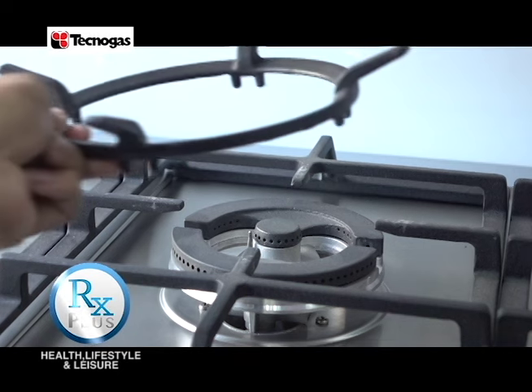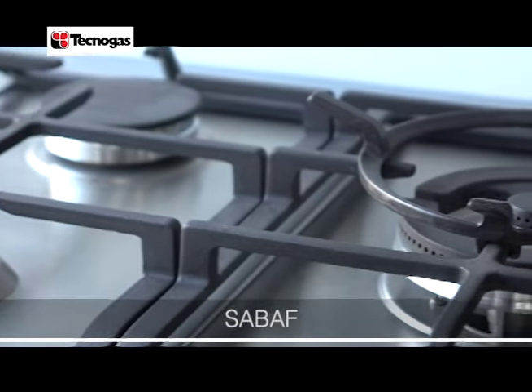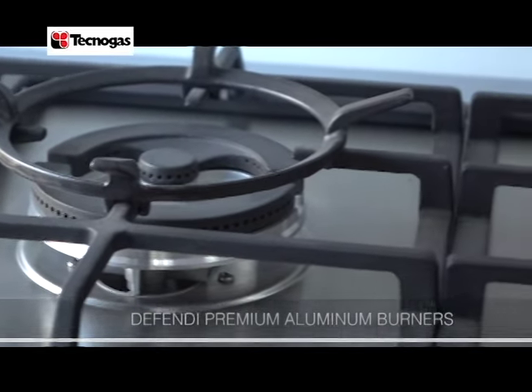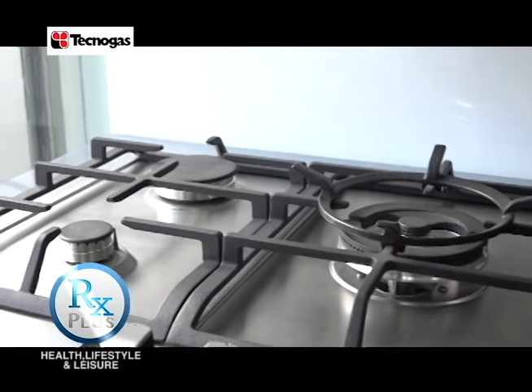Featuring both enamel and cast iron pan supports, Tecnogas cooking ranges are built with SABAF premium aluminum burners designed to deliver powerful and flexible cooktops with superior efficiency.